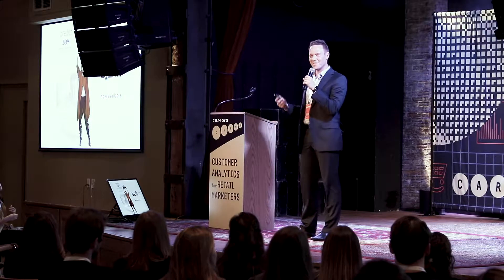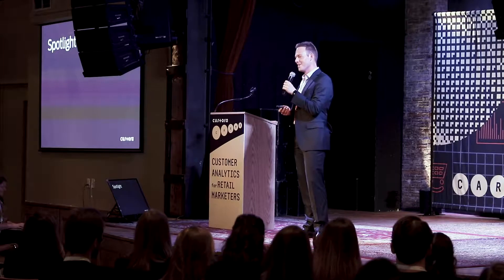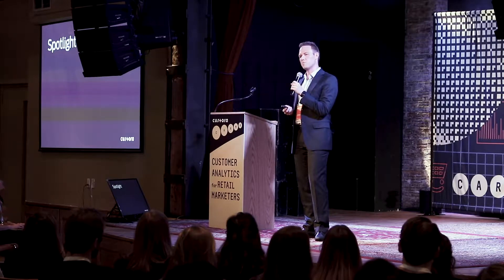Everybody's palate feeling cleansed? That was the nice sorbet. Now we're going to segue into the entrée — it's my incredible pleasure to introduce a major new product release that we call Spotlight.